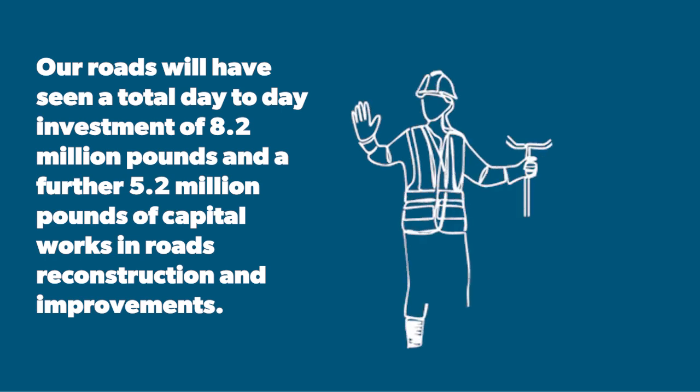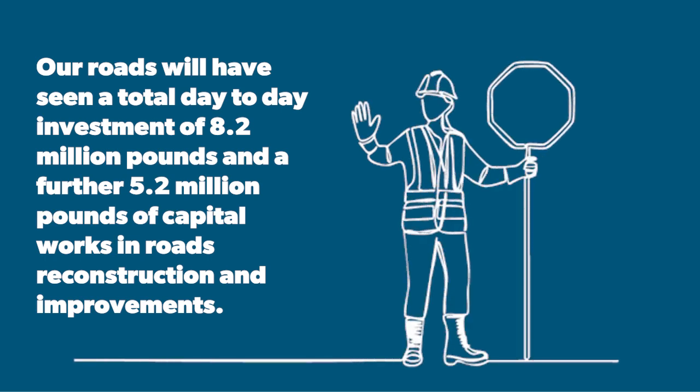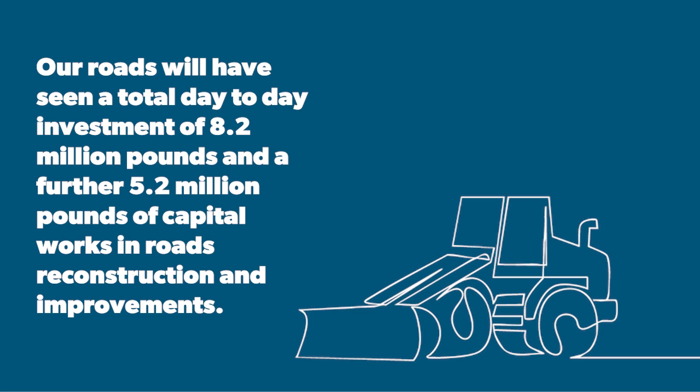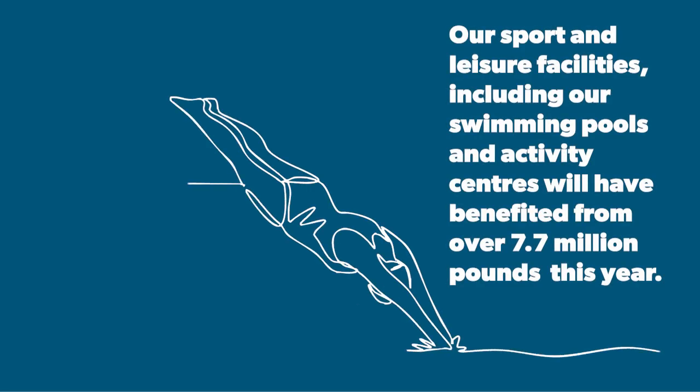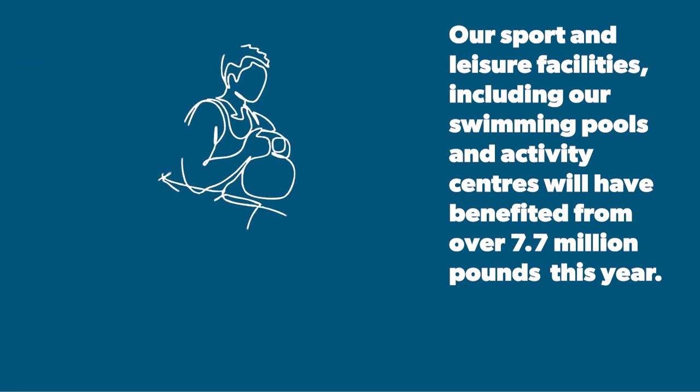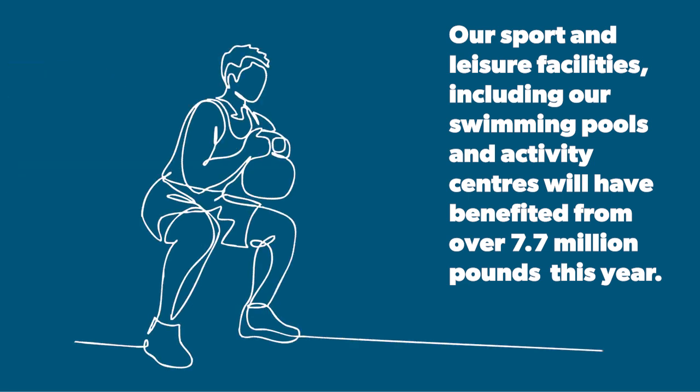Our roads will have seen a total day-to-day investment of £8.2 million and a further £5.2 million of capital works in roads reconstruction and improvements. Our sport and leisure facilities, including our swimming pools and activity centres, will have benefited from over £7.7 million this year.